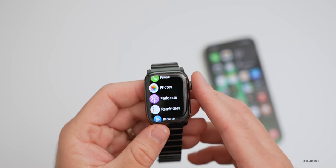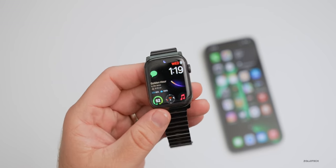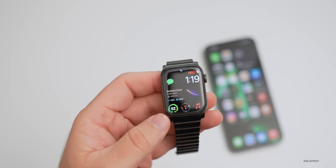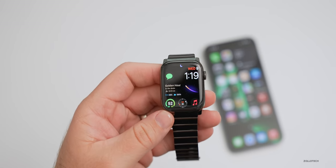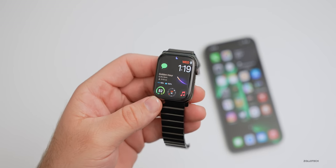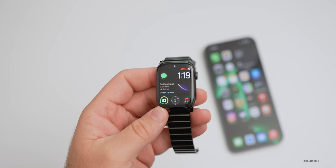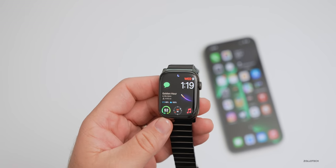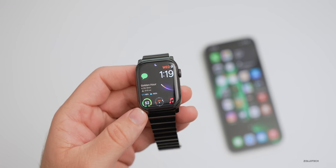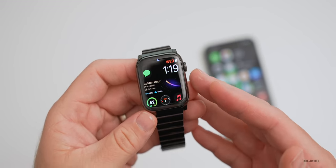Should you install watchOS 8.5 RC? I'd typically advise against it if you're not already on an earlier beta, because there's no way to go back without sending the watch to Apple. If 8.5 RC causes boot loops or lockups, the only fix is sending it to an Apple Store. However, if you're already on the beta, definitely upgrade to the latest version and provide feedback if needed.